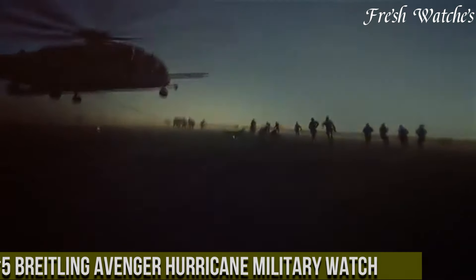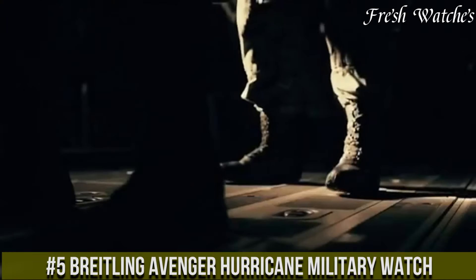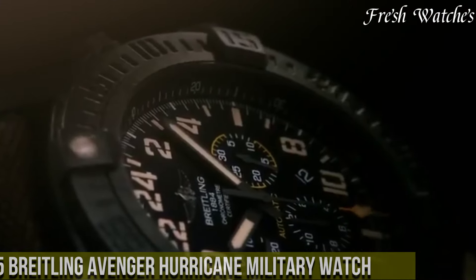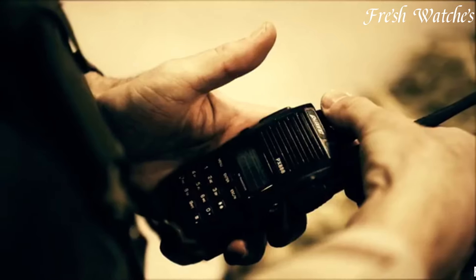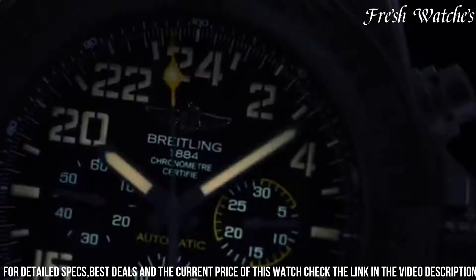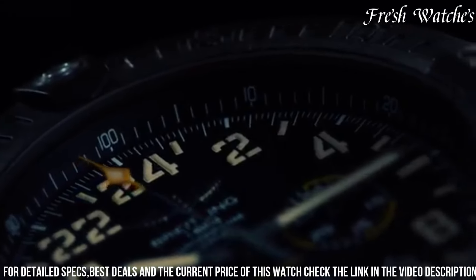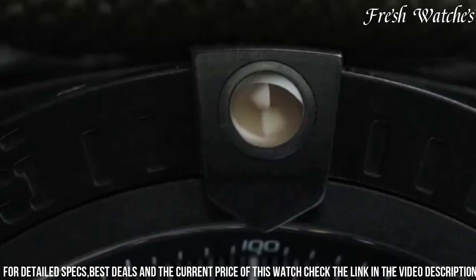Number 5: Breitling Avenger Hurricane Military Watch. An epitome of strength, resilience, and cutting-edge technology. Designed for the boldest adventurers, this timepiece boasts a commanding 50mm case crafted from Breitlighter, an innovative material lighter than titanium yet stronger than steel. The black dial, with bold numerals and luminous hands, ensures optimal readability in any conditions. It's powered by the Breitling Caliber 12, an accurate and robust automatic movement.